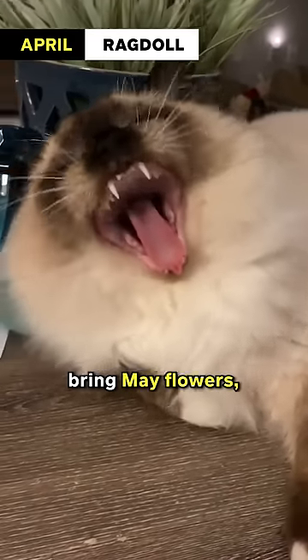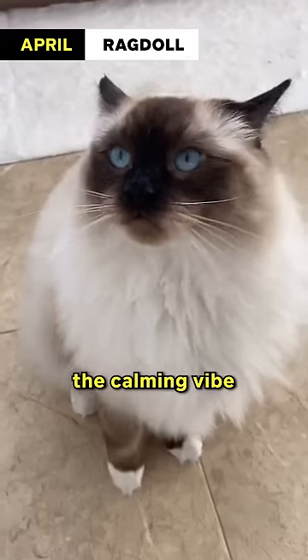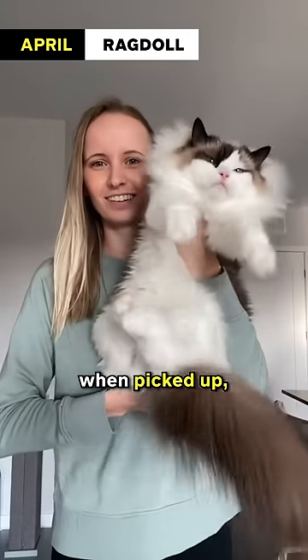April: Ragdoll. April showers bring May flowers, and the ragdoll cat's serene and gentle demeanor perfectly complements the calming vibe of spring. They are known for their striking blue eyes and tendency to go limp when picked up.